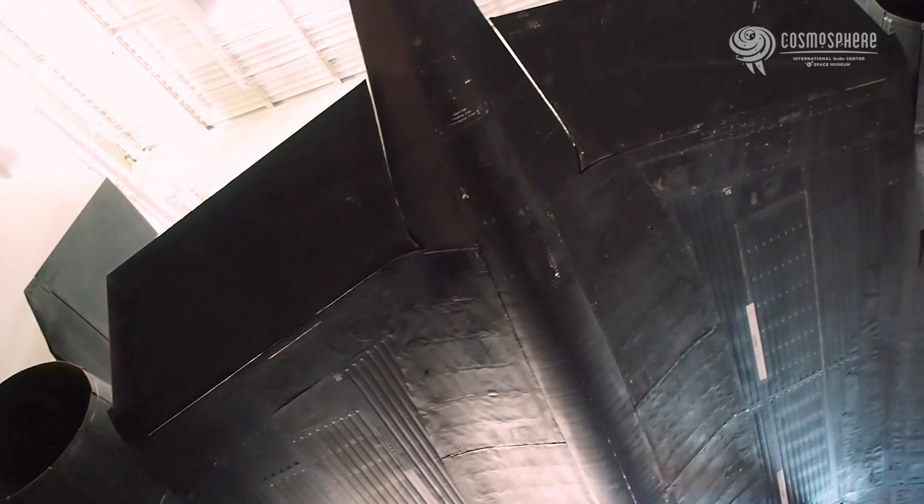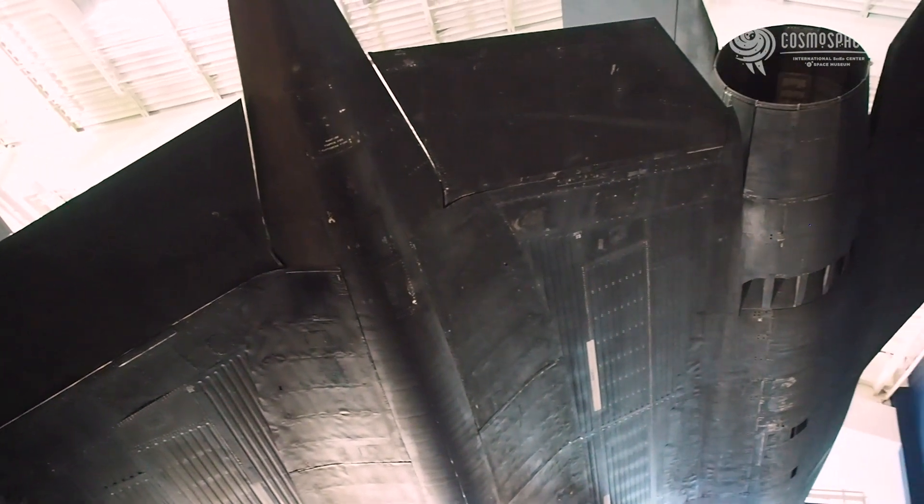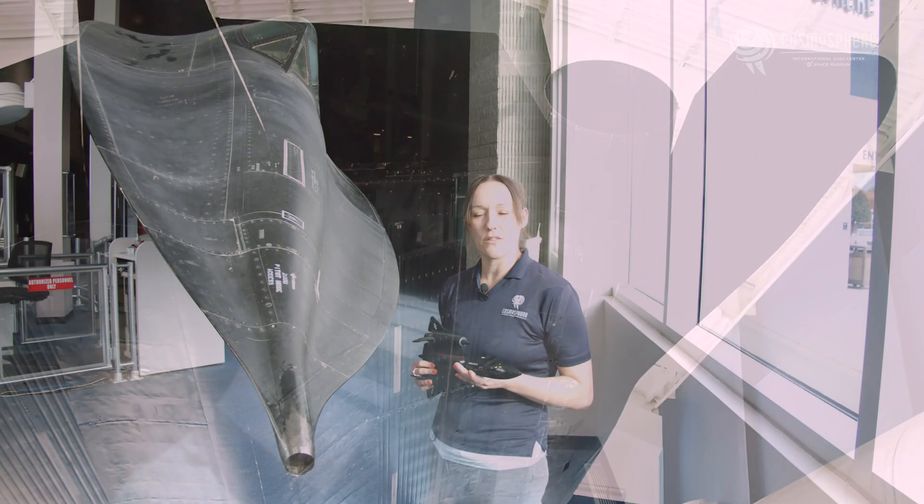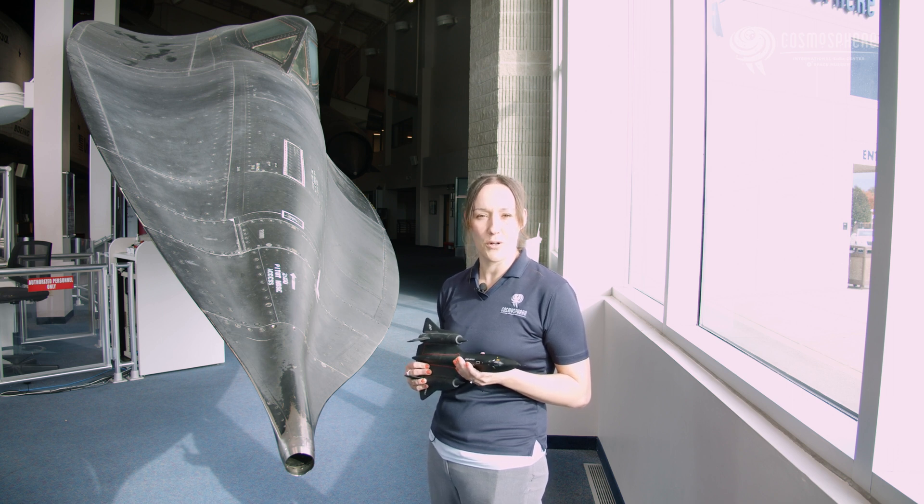By that time, the improvement in reconnaissance satellites, threats from more advanced ground-based missile systems, and continuing conflict over Congressional budgets combined to cause the Blackbird to fly into the history books. This incredible aircraft remains one of the premier achievements of the United States Aerospace Program. The pilots who flew it were the best in the business.